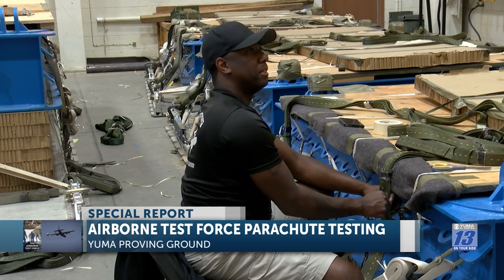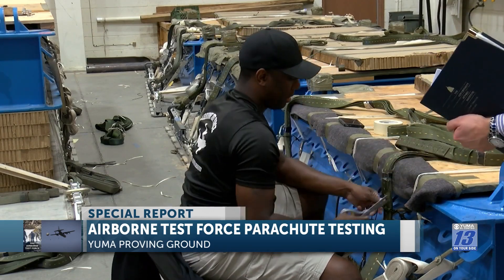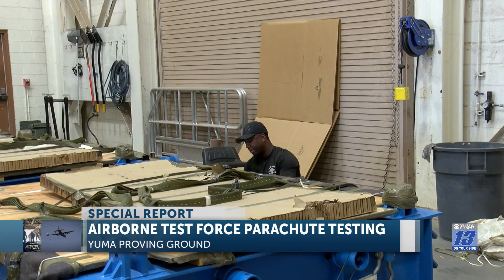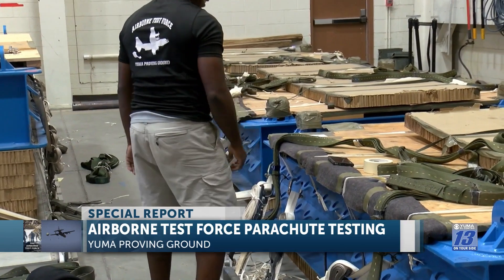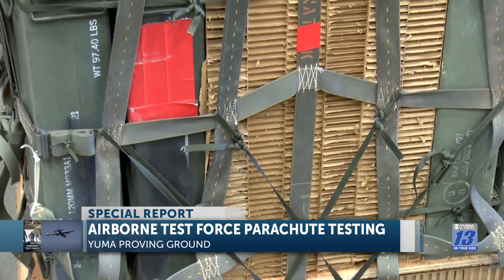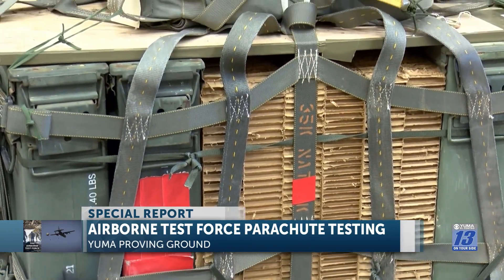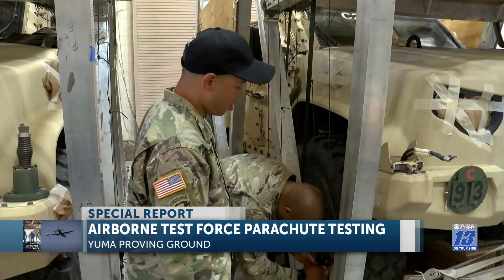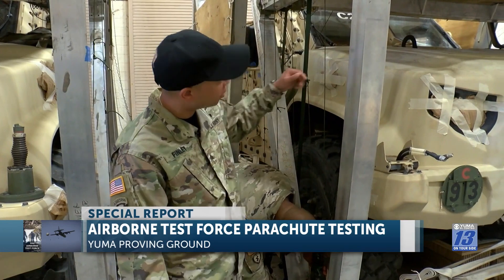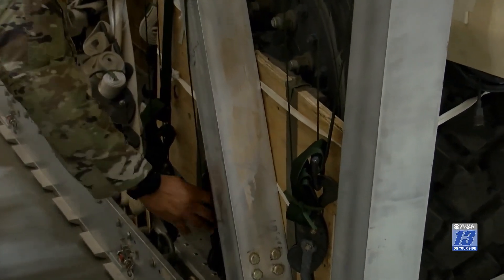Sergeant Scaife is rehabbing a load that already went out a few weeks ago. Once the load went out, the straps got loose, so he's tightening down all the straps that connect to the parachute and cutting away any excess so nothing is left on the load that doesn't need to be there. Sergeant Denise is also checking the parachute restraints tied down to the load binder, making sure everything is tied correctly and tight so nothing's loose.